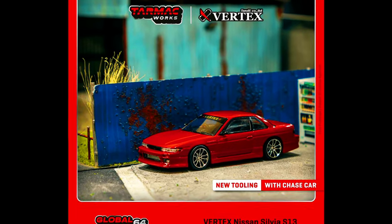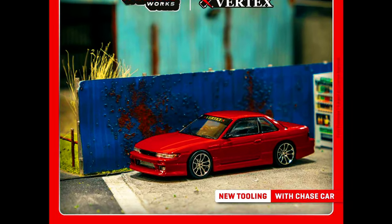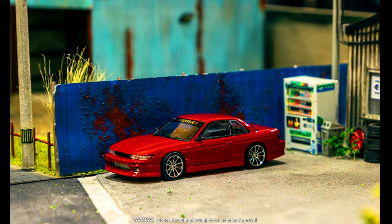Joining the Vortex Nissan Silvia collection is a new S30, with the first version in a very sharp red color.